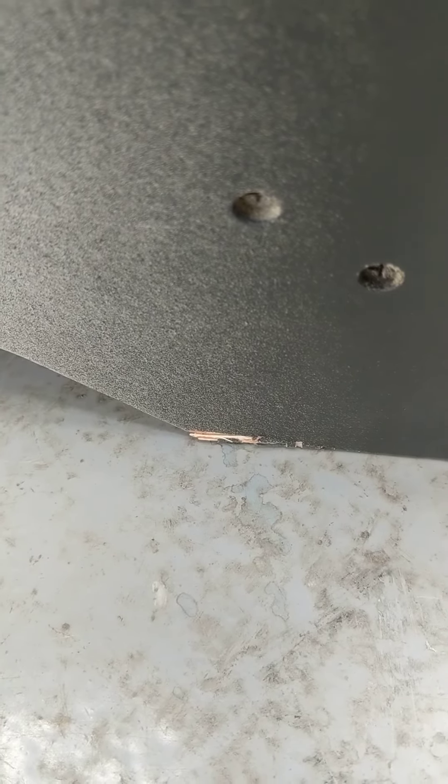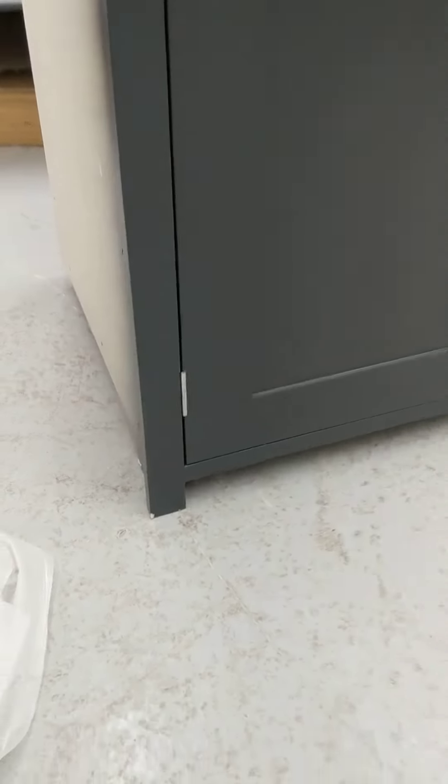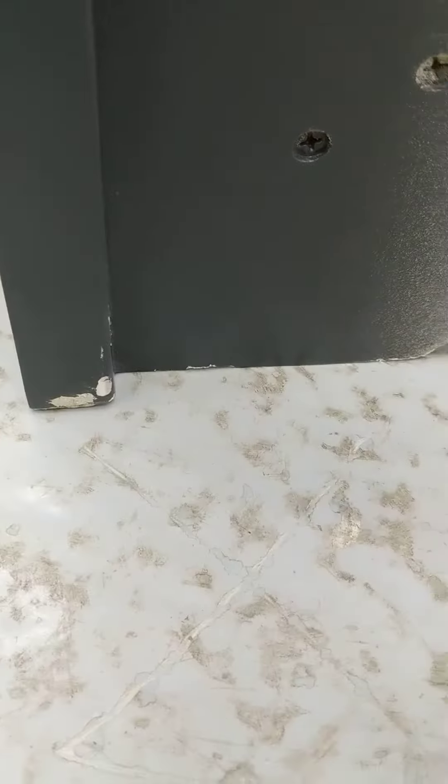There's a small amount of splintering to the base of the left-hand side, and the bottom left-hand corner of the front has some splinters and a tiny bit of paint. There's also some paint on the right-hand side of the front.